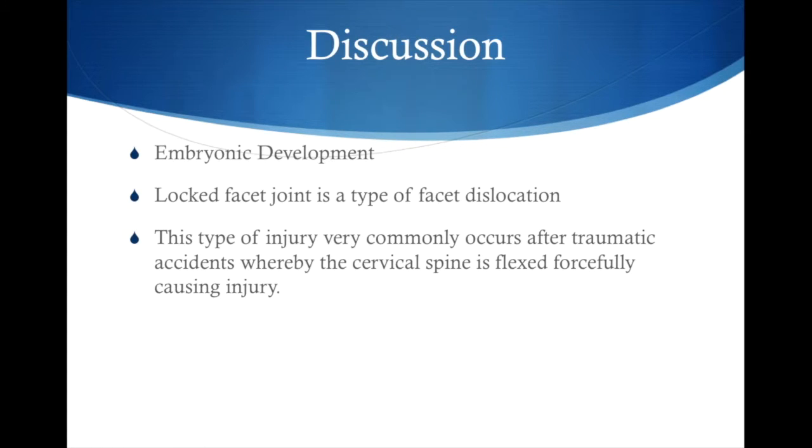So, the embryonic development — how does a person actually get a congenitally missing cervical pedicle? Congenital means at birth, born with. During the third and fourth week of gestation, 38 pairs of mesodermal tissue called somites develop and produce the skeletal structure and skeletal muscles. The vertebral segment doesn't take place until the seventh week of gestation, and full closure doesn't take place until the third month of life.